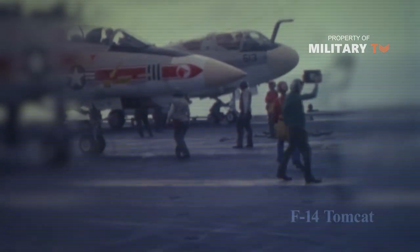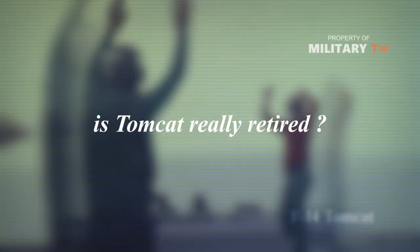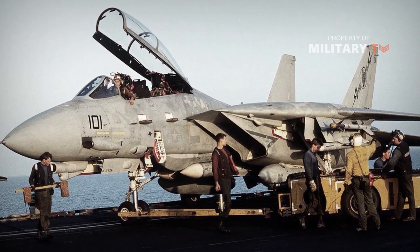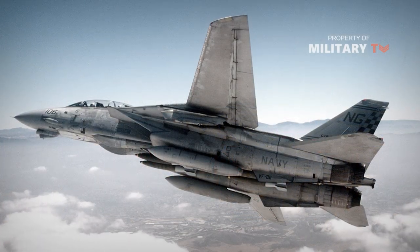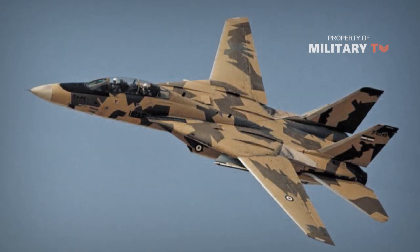A question comes to mind: is the Tomcat really retired? This brings us to the sad fate of the retired Navy F-14s. Initially placed in storage, the Tomcats were literally shredded and crushed so as to prevent them from serving as a source of spare parts for Iran.